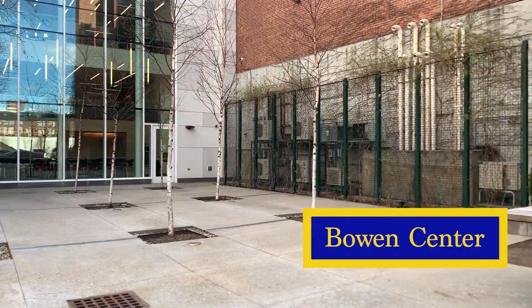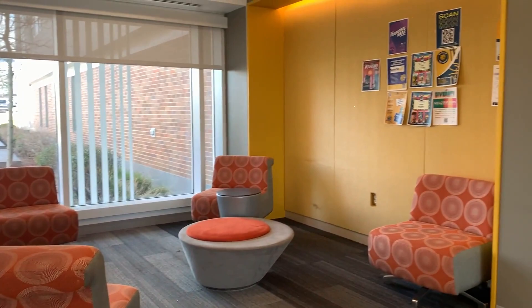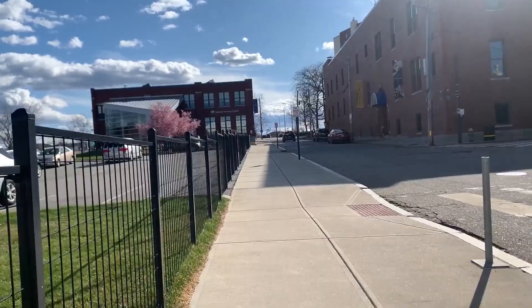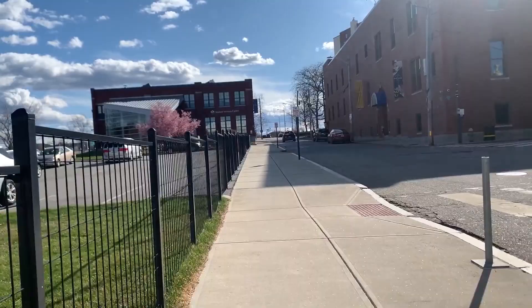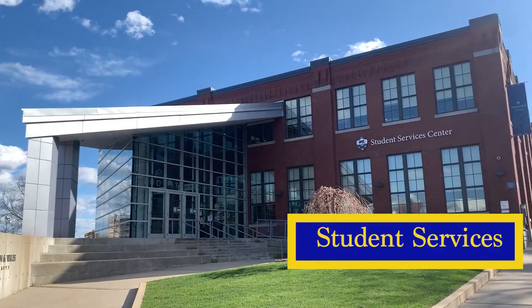Now we're heading into Bowen Center — there's engineering, graphic design, and I think science classes in here too. This is how it looks when you first walk in; there are a lot of nice places to sit and work. Here's some graphic design work that students did up on the walls, and here are some classrooms. Now we're headed outside of the building, walking towards Xavier Academy Hall, and right across the street from it is student services.